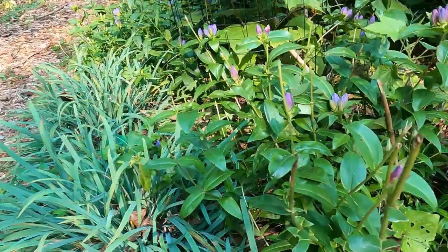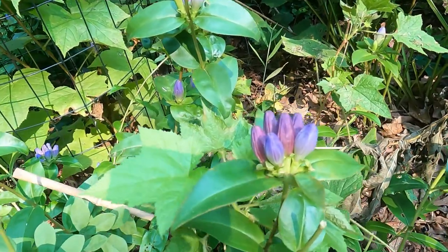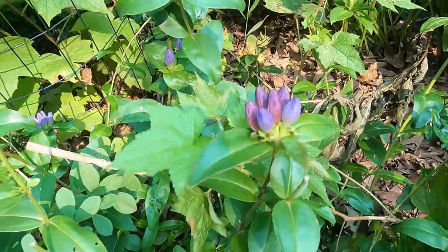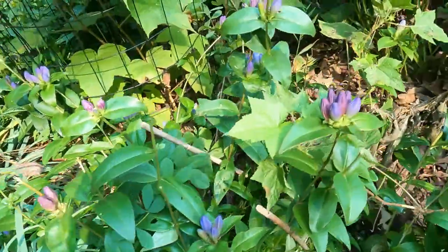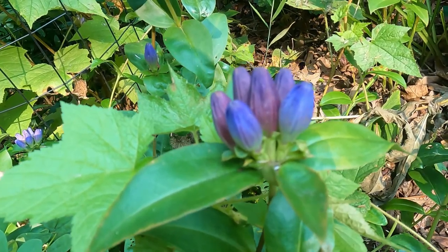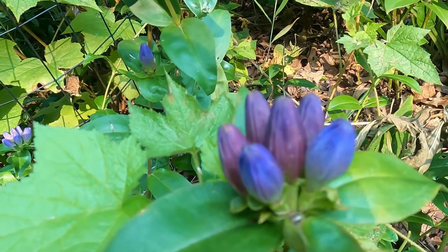And then behind that I have a patch of bottle gentian. These are so cool. Bottle gentian has these blue-purple blooms that just resemble the old school Christmas lights, or even the Christmas lights you see outdoors now. They're just so cool.